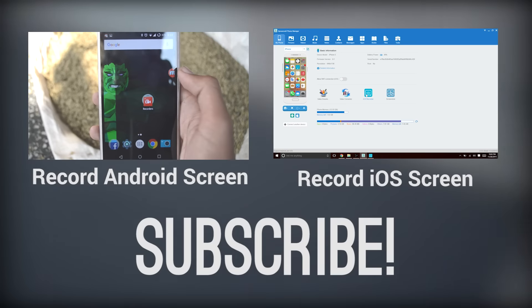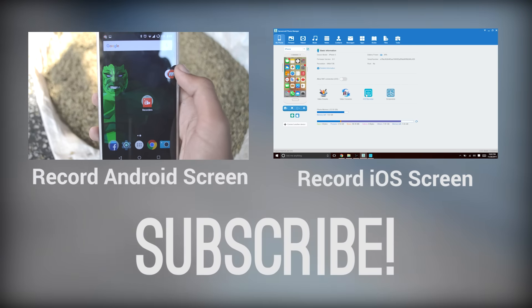So that was it, guys. If it helped you out, be sure to subscribe and hit the like button. Thanks for watching.